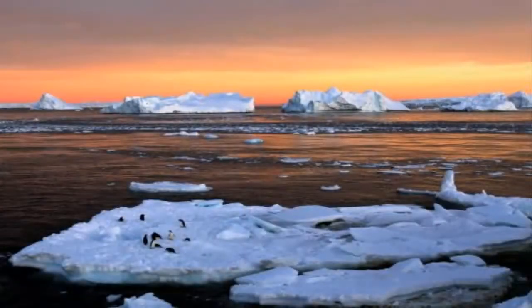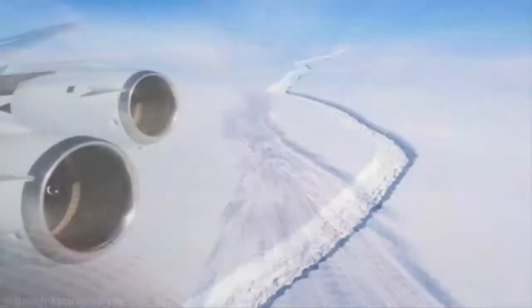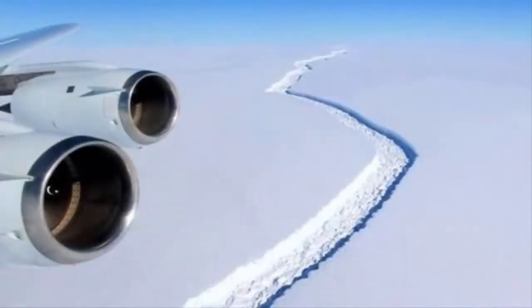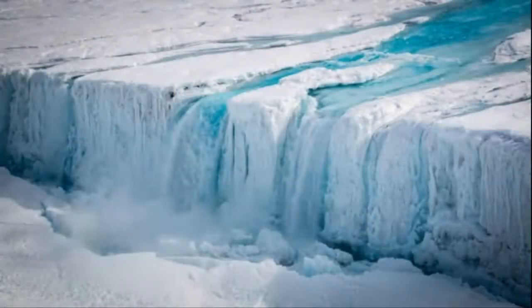Were the shelf to collapse — and even if it did, it would still take many years to complete — it would continue a trend across the Antarctic Peninsula. In recent decades, a dozen major ice shelves have disintegrated, significantly reduced, retreated, or lost substantial volume.